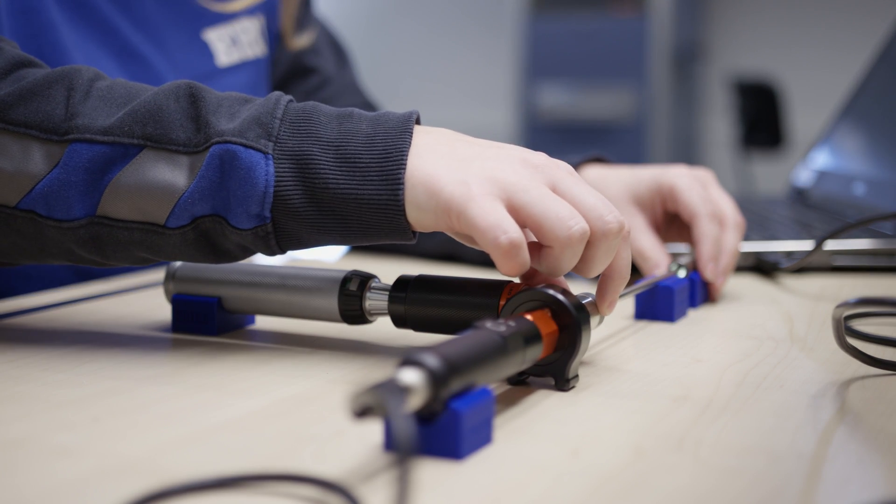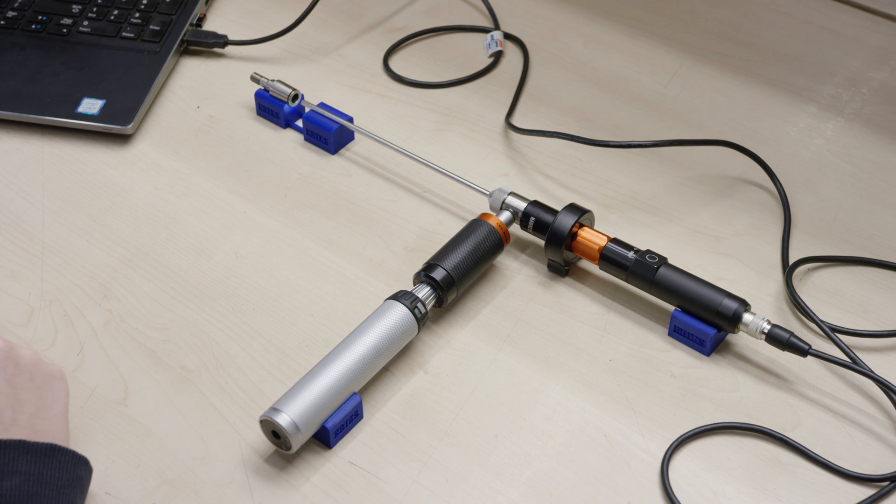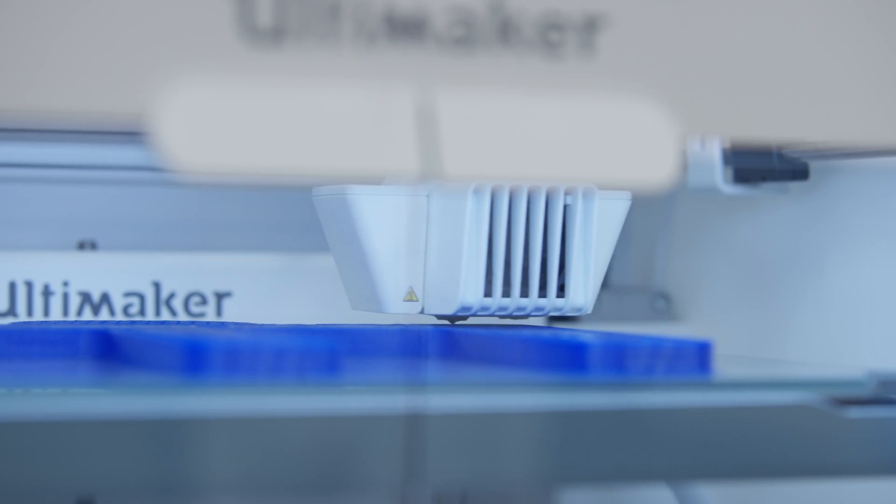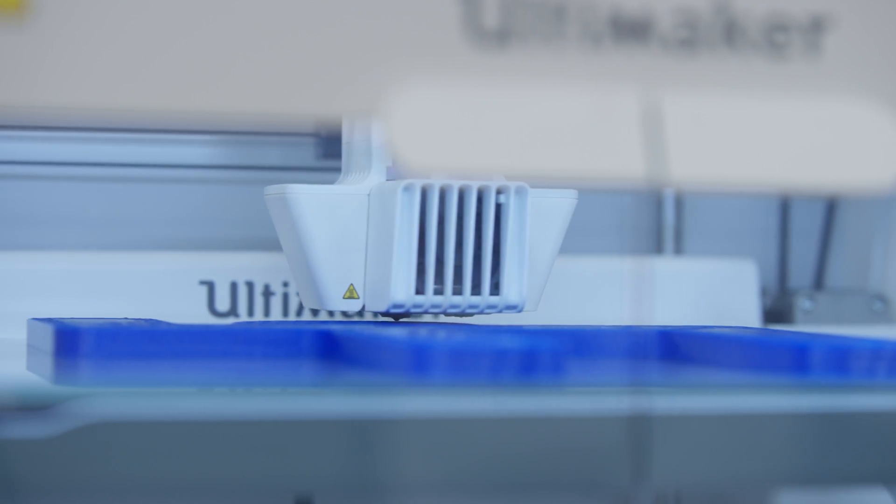In order to develop those opportunities very quickly we use the Ultimaker platform. Thanks to its ease of use and also high reliability, it allows us to develop the parts for the customer or to send designs to them for them to print it themselves.